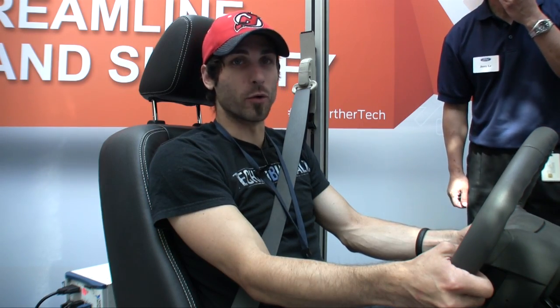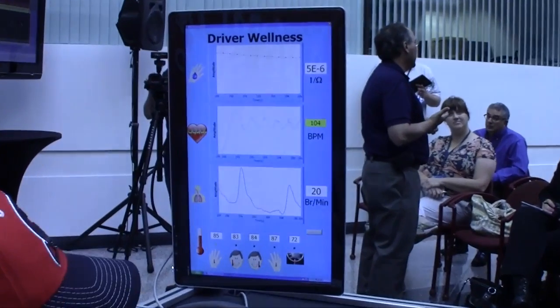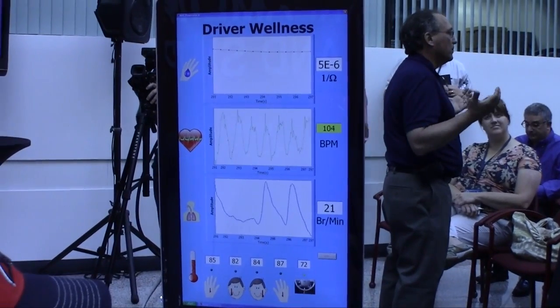Zen. My heart rate's going too — it's now at 104. That's from the breathing. I don't recommend trying to hyperventilate yourself.